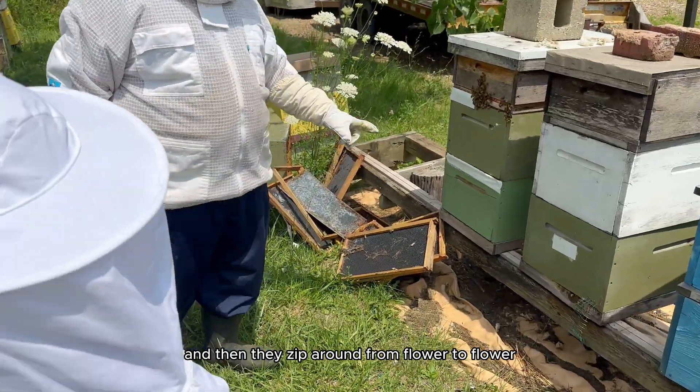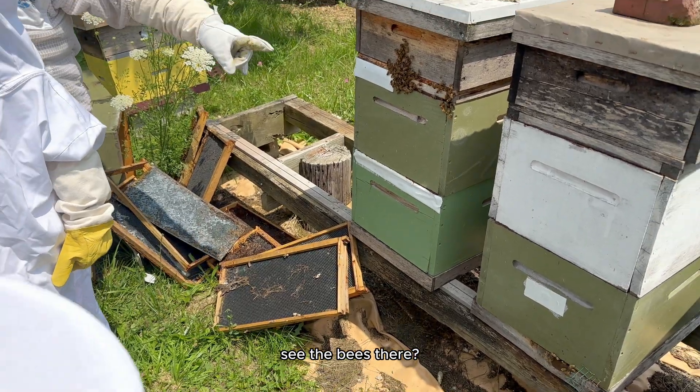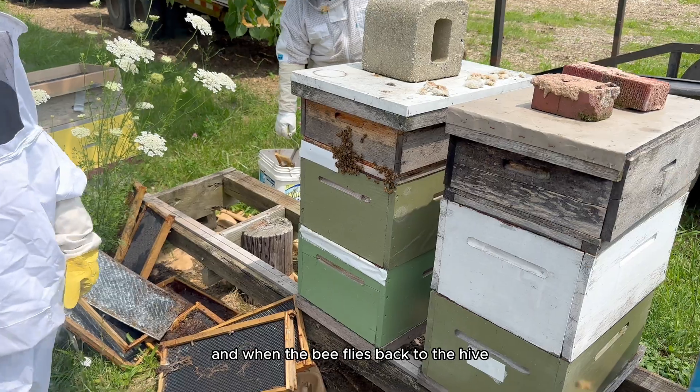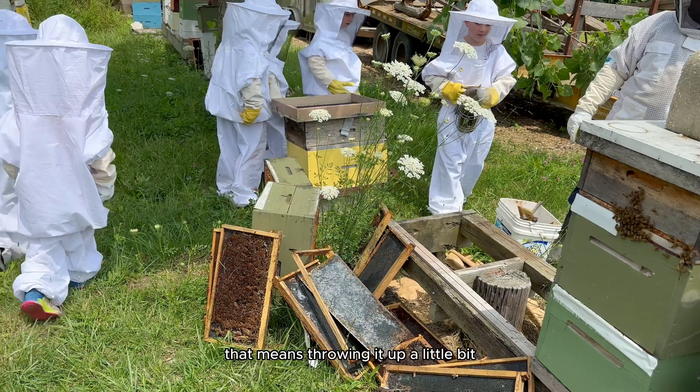And then they zip around from flower to flower, slurping up the nectar like tiny superheroes on a mission. After the bee slurps up the nectar, it stores it in a special part of its body called the honey stomach. And when the bee flies back to the hive, it shares this nectar with other bees by regurgitating it.